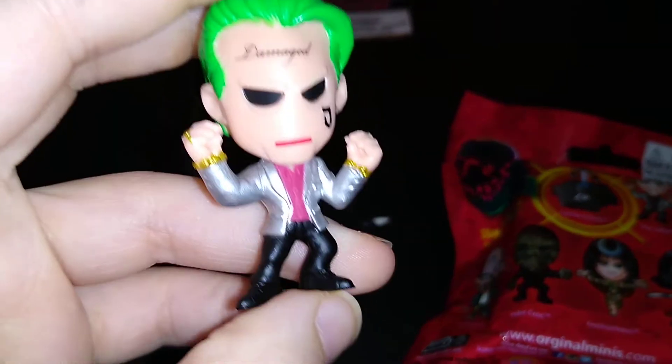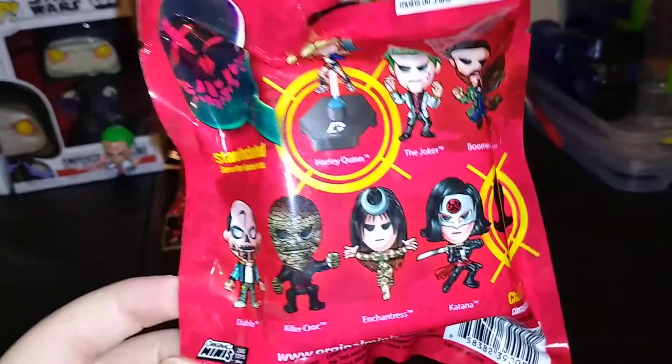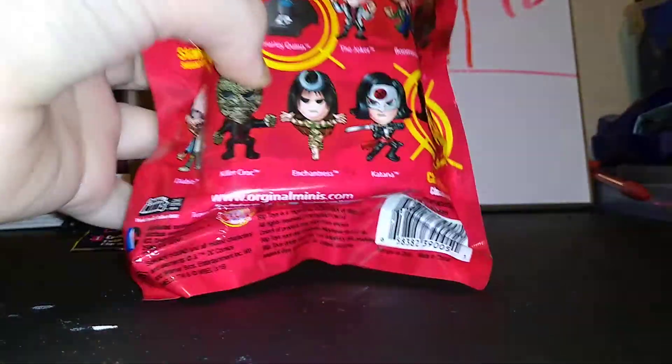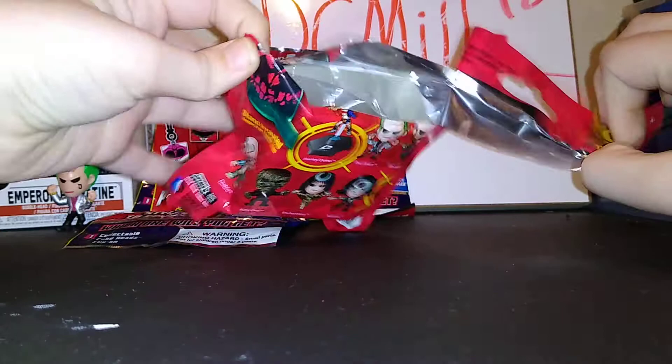I'm hoping to get Harley Quinn because we do have the Joker right over here from the first pack. So we're going to start off with this to get that out of the way so we can open these three. Really hoping for Harley Quinn — maybe the chase, I don't know. Really hoping for either Harley Quinn or anything but the Joker, because we already have a Joker and that will be really bad. So anything but the Joker, please.